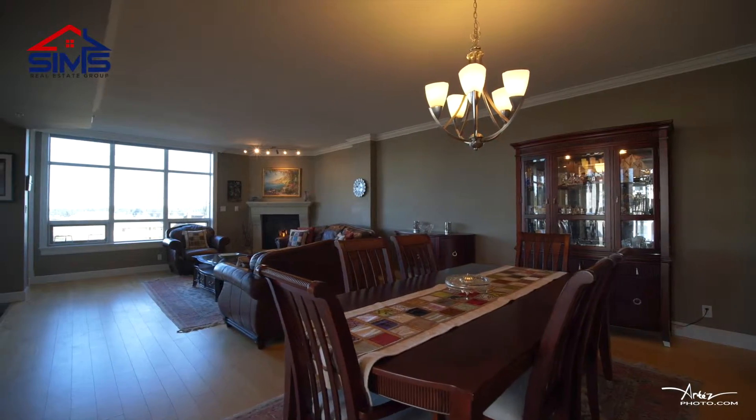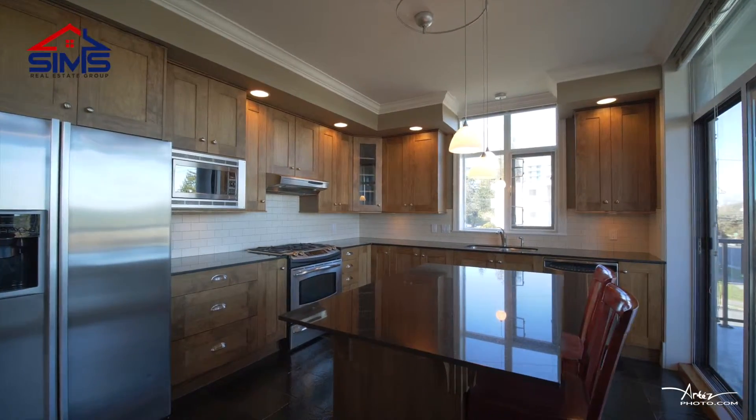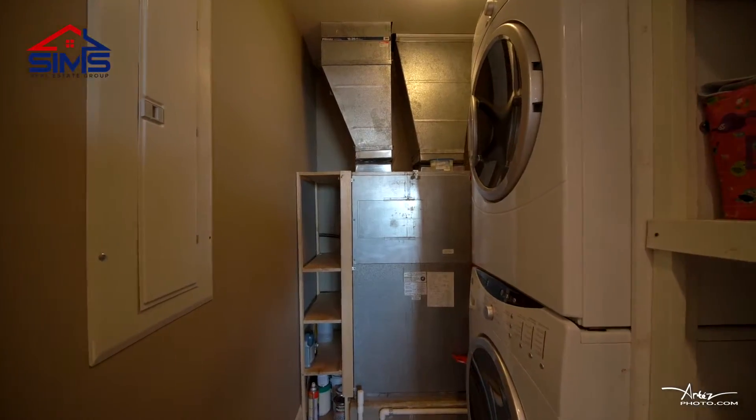Beautiful engineered hardwood flooring, high-end granite countertops, stainless steel appliances, and a super energy efficient heat pump.